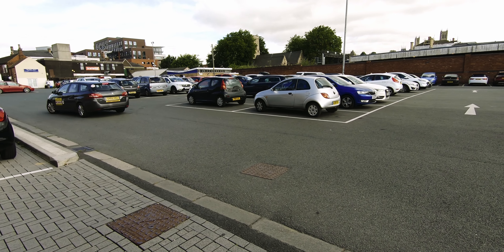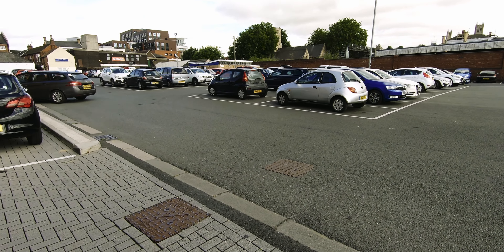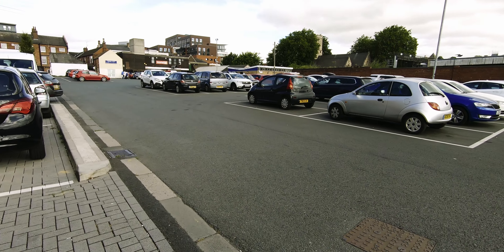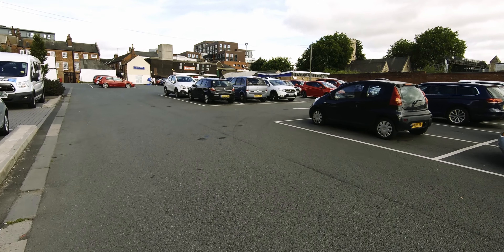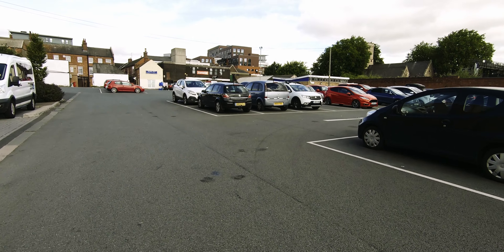Welcome to Lincoln. It looks a bit ropey, doesn't it? But trust me, it does get better than this. This is just a car park. I'm going to head into the town centre and see what we can find.